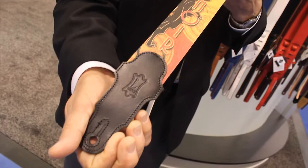All the little details are there. These are in production now and will be shipping immediately after the NAMM show, so you'll be seeing them in stores everywhere pretty soon.